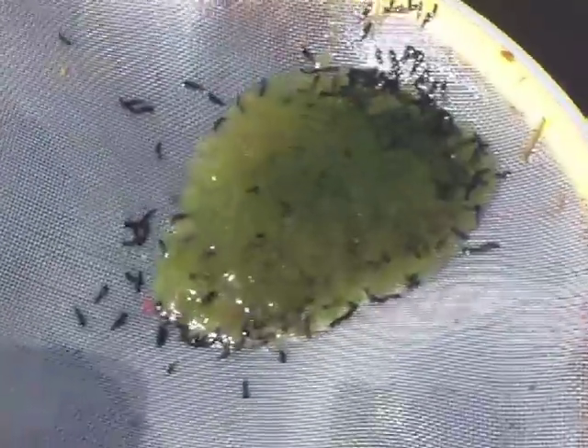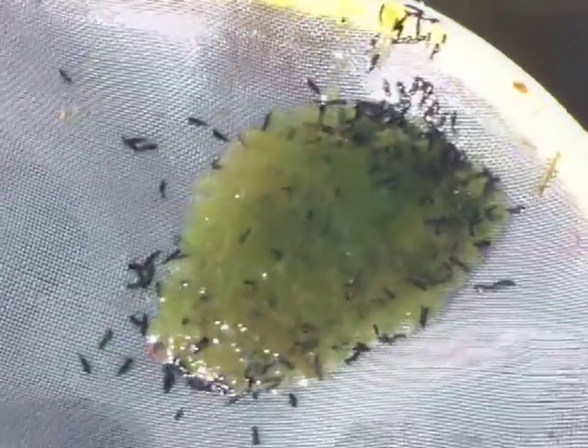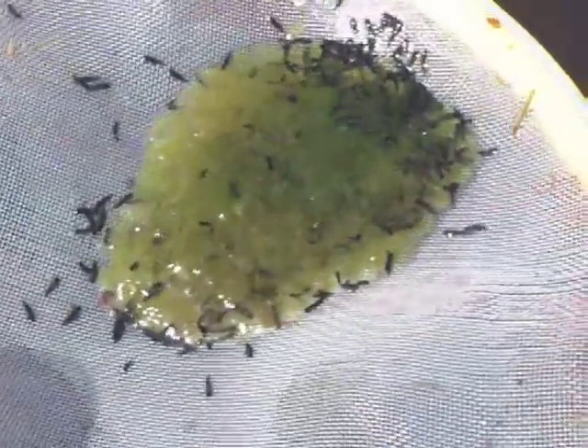Those are the wood frogs. Let's scoop them right up and look at them. Let's zoom out here. Can you see them in there? See them all curled up?